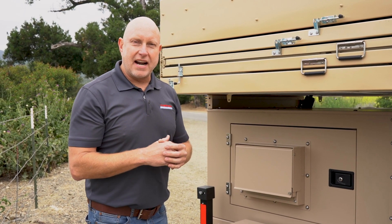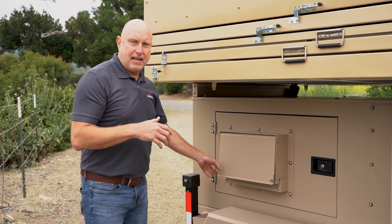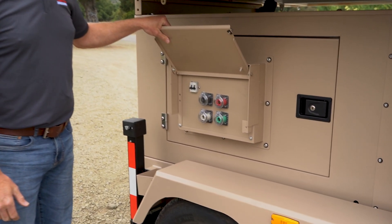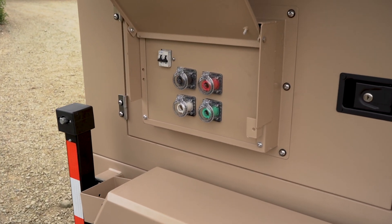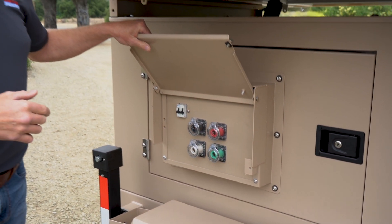On the other side of the trailer is the output of the generator. This is a Camlock 16 series output, 400 amp. It mates with the standard generator system, and then we have our 60 amp circuit breaker.